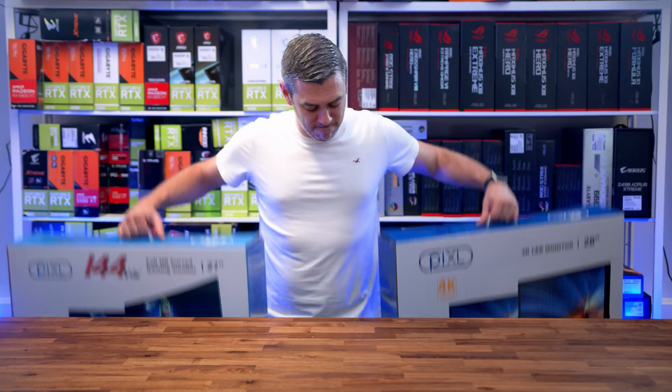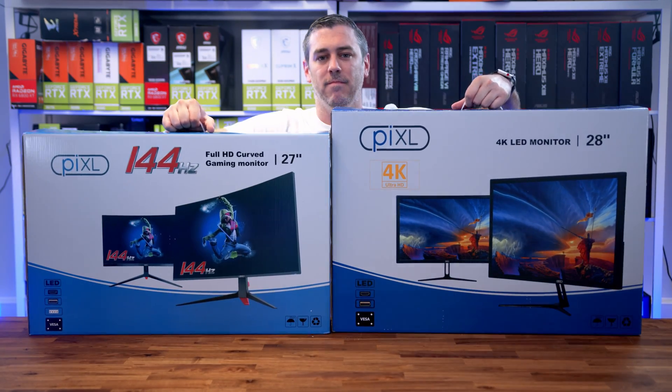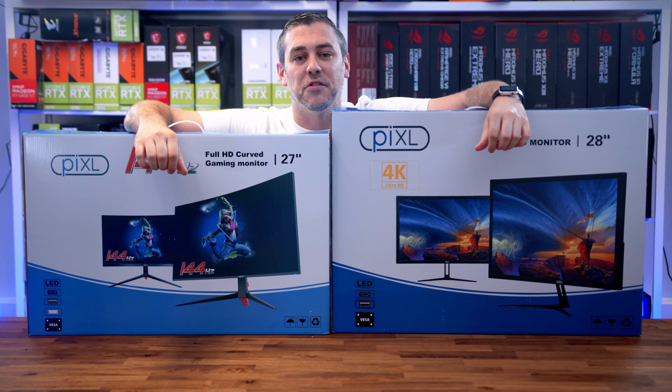What's better than one monitor? Two, of course. Let's do this.